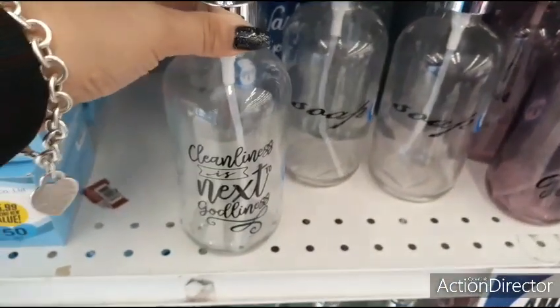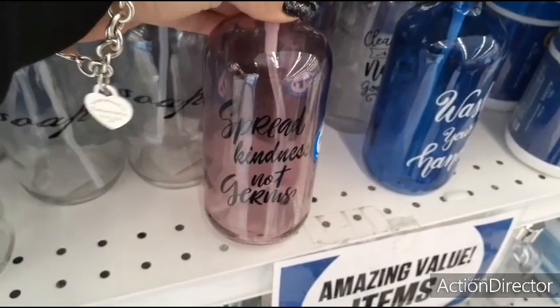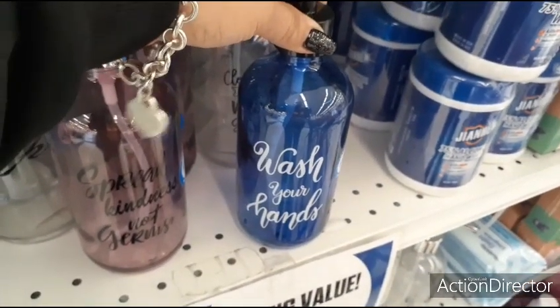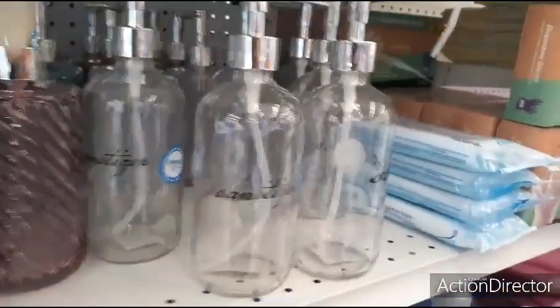They have these soap dispensers which make for great gifts for only $1.99 — cleanliness is next to godliness. They have this one which is perfect for Valentine's Day coming up: 'Spread kindness not germs' — loving the color, it's kind of like a lavender. If your bathroom or your kitchen is in blue and white, this is great — 'Wash your hands.' They also have one for sanitizer and then for soap.